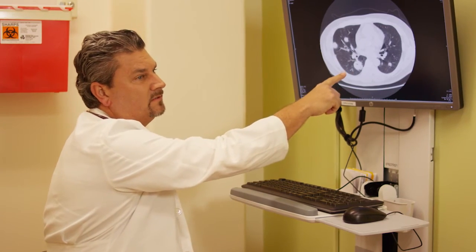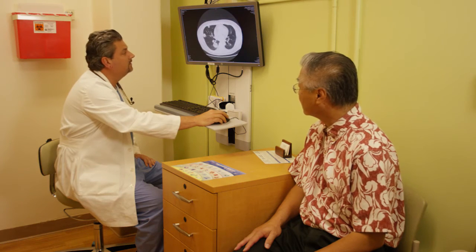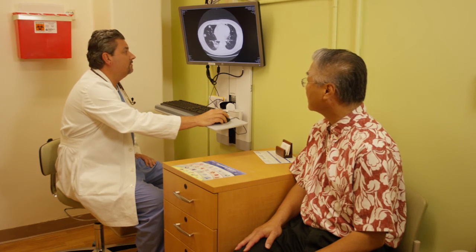There is CT screening available if you meet certain criteria — pack years of smoking and age range. We use those criteria to screen certain higher-risk patients. If you have a family history of lung cancer and you're a smoker, it would be important to screen, so we do CT screening on those patients.